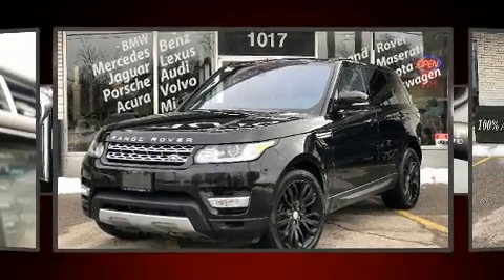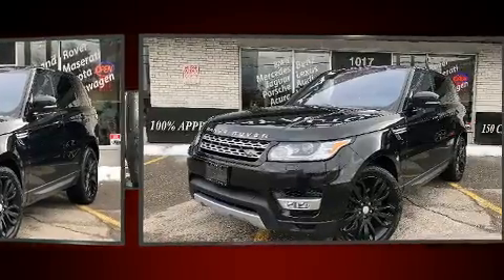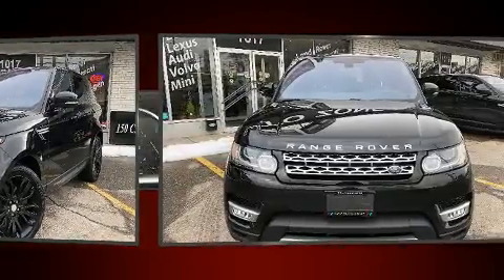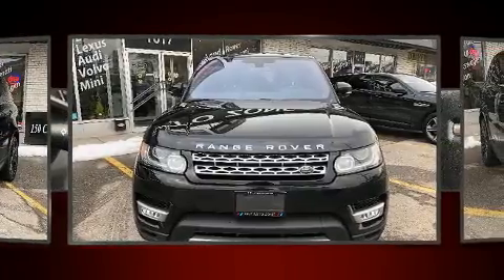Load your family into the 2016 Land Rover Range Rover Sport. Under the hood, you'll find a six-cylinder engine with more than 250 horsepower, providing a smooth and predictable driving experience.